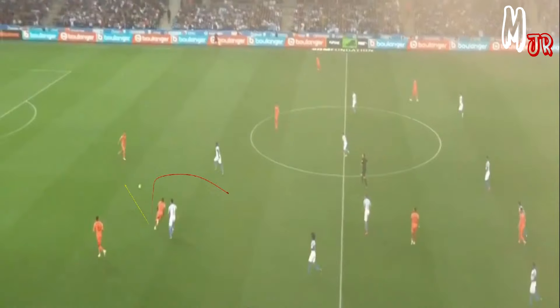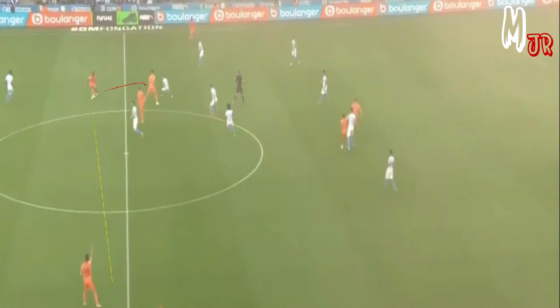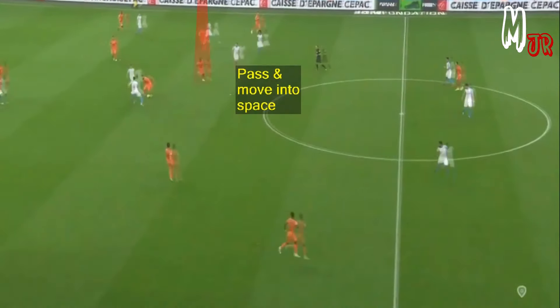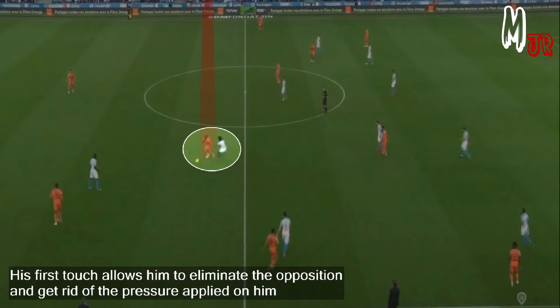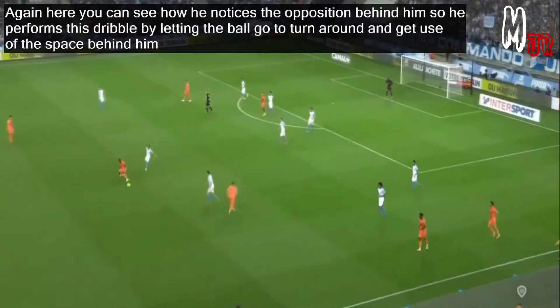From this clip, you can see how he keeps moving into spaces and creating passing options after playing a pass, which allows his side to keep the attack going and spread around the pitch. His first touch allows him to eliminate the opposition and get rid of the pressure applied on him. Here you can see how he noticed the opposition behind him, so he performs this dribble by letting the ball go to turn around and make use of the space behind him.